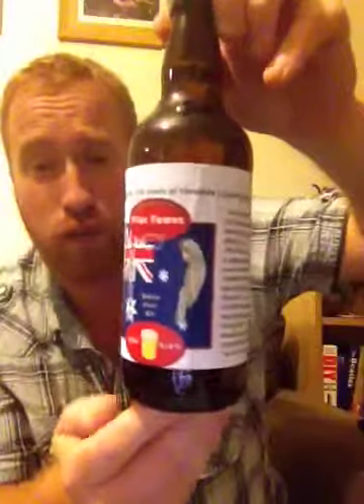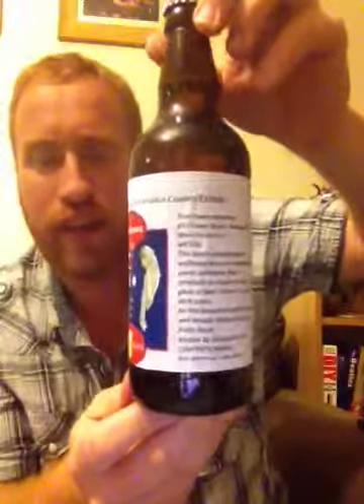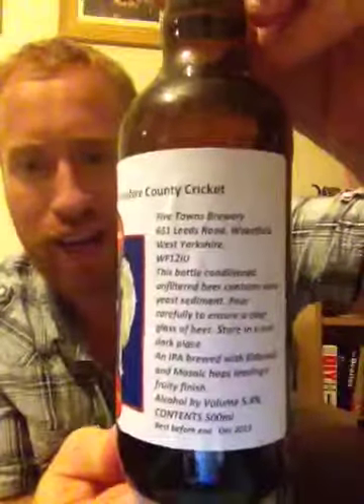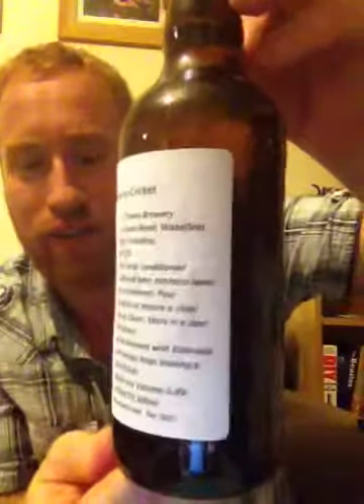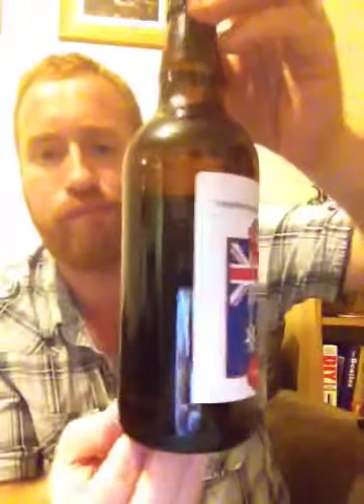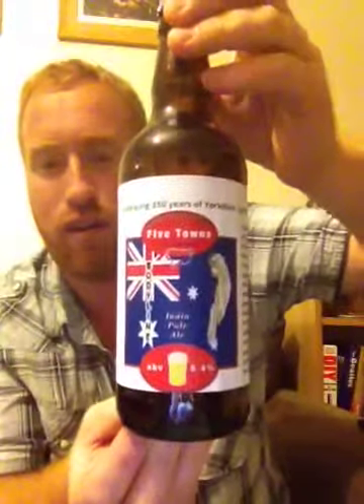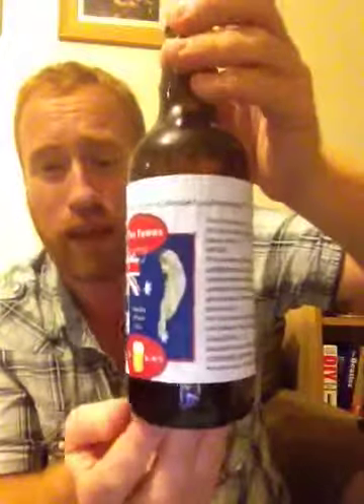This brewery is solid, absolutely solid. I want to thank Stuart and Andrew Pickard for recommending this brewery to me, and obviously Beer House where I've bought all my Five Towns Brewery beers. I think over the last three months I've purchased about 15 Five Towns beers. Unbelievable — they really are a top class brewery.